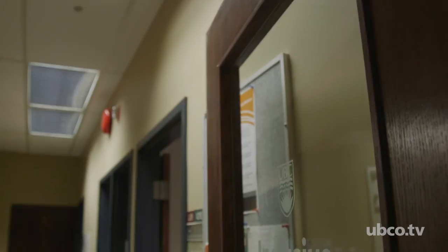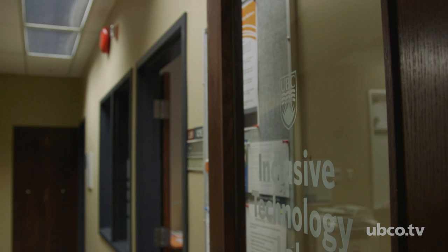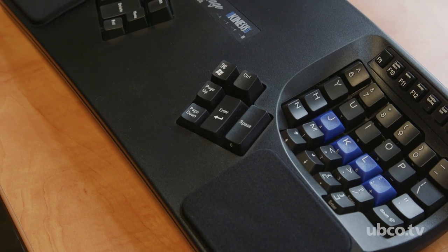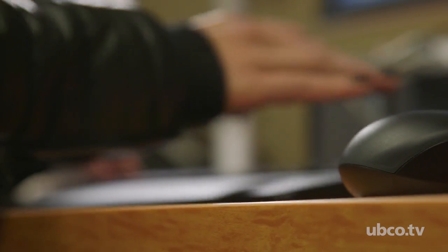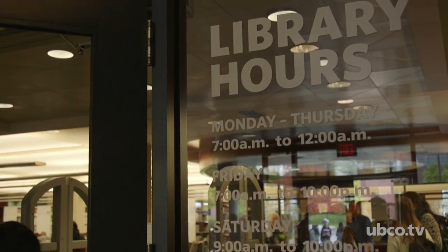The Inclusive Technology Lab has been something that's been needed on our campus for a really long time. It offers technologies to help students be more successful at school, in a way that is accessible — even in terms of the hours of the library, so they can access it for long periods of time.